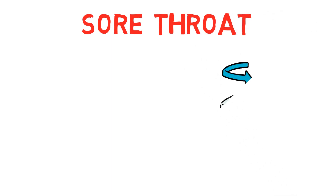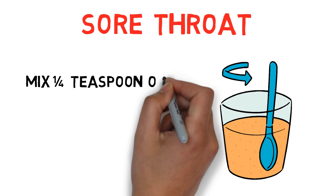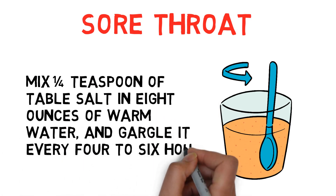Sore throat: Gargling salt water is one of the best home remedies for sore throat. Mix a fourth teaspoon of table salt in 8 ounces of warm water and gargle it every 4-6 hours for relief.